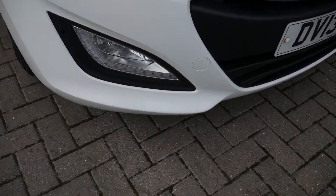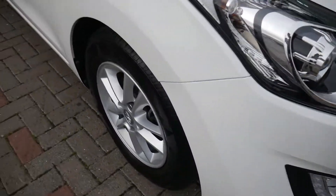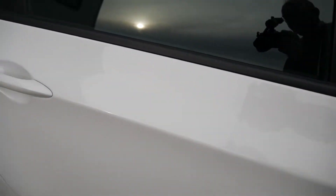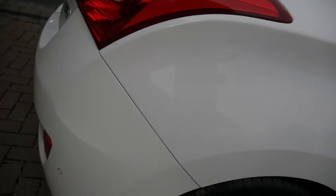You've got your LED daytime running lights, alloy wheels, body-colored mirrors and door handles. And right in the back you've got the rear parking sensors.